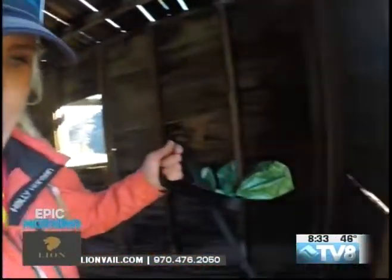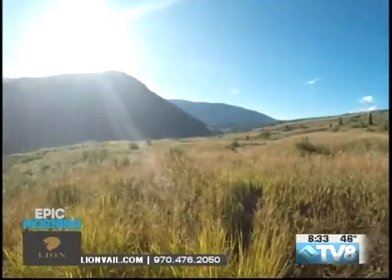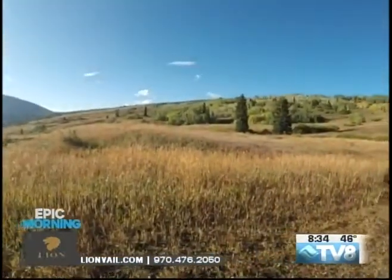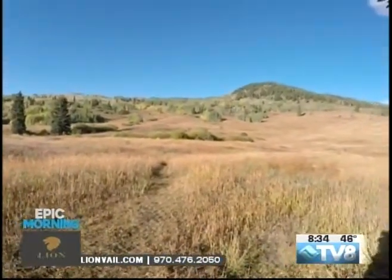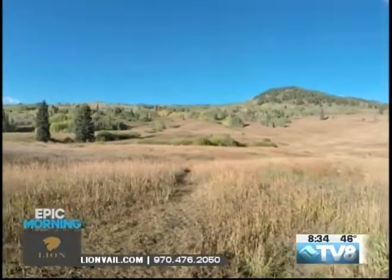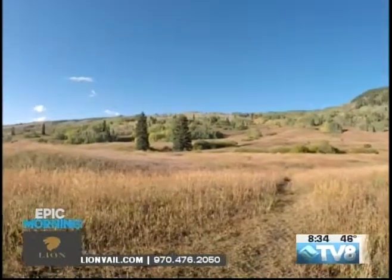Back in the 1920s, Meadow Mountain happened to be home of the Evercrisp Lettuce Company. You can really imagine what fields and fields of a lettuce crop would look like. Because of the success of the lettuce crop here in Minturn, it was known as the lettuce capital of the United States — but it was really short-lived, because not long after, they realized they could grow lettuce year-round in California.